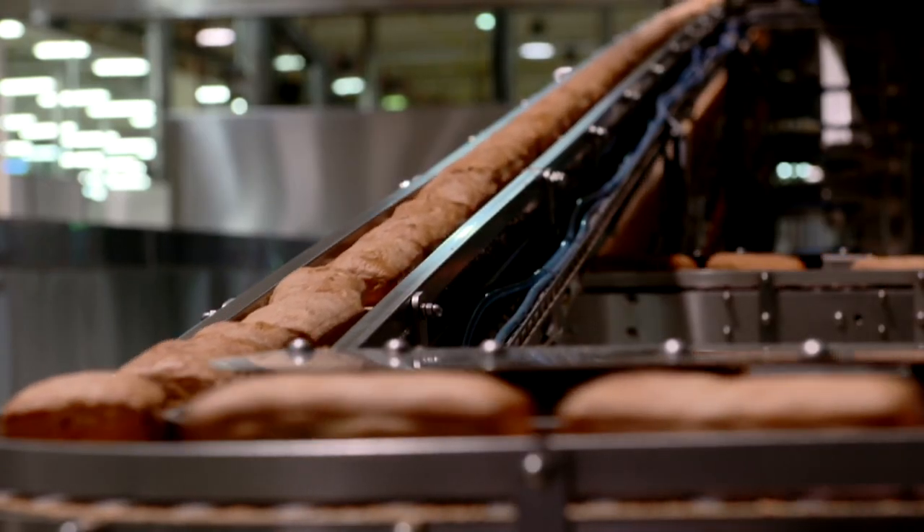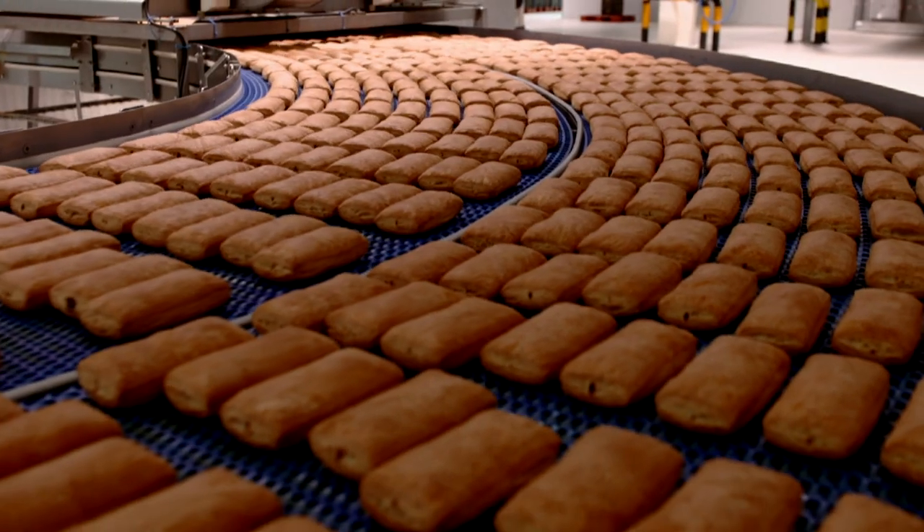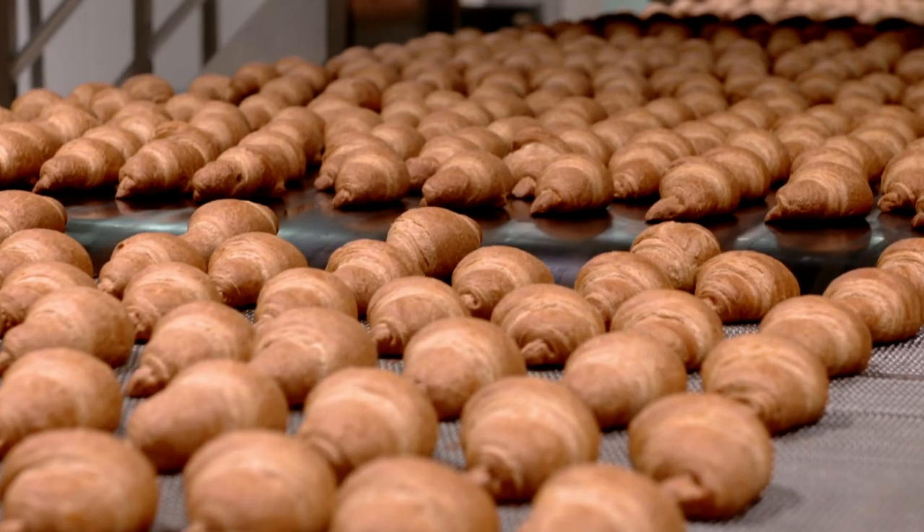The Luzine plant produces more than 29 varieties of baked goods, including puffs, various bread types, and croissants.